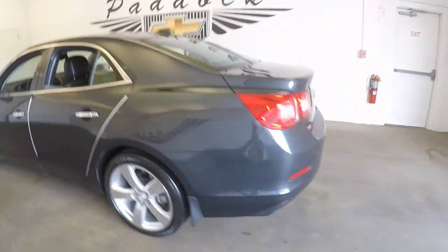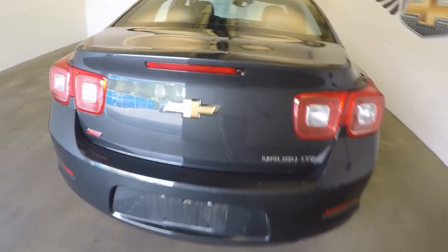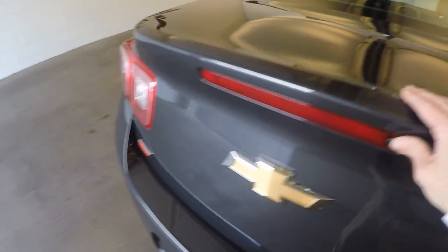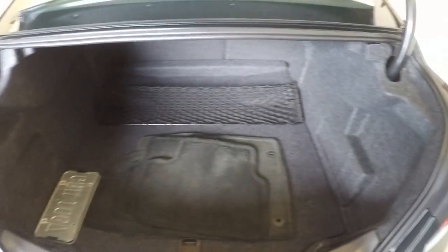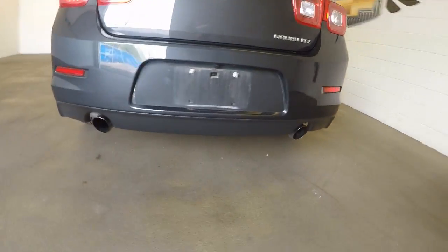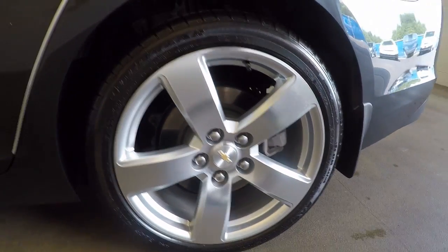It's got nice paint and nice wheels. Button here to open the trunk. Here's your turbo badge. Nice big trunk, nice and clean. It's got dual exhaust coming out the back. Nice big 19-inch alloy wheels.